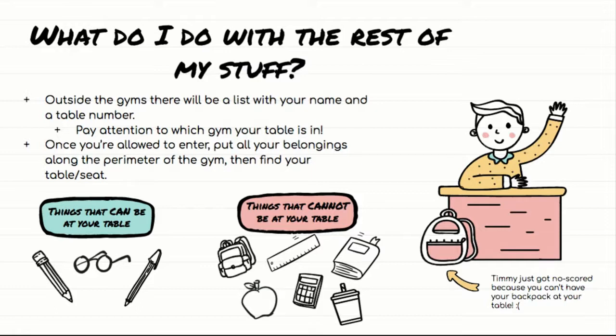So what do you do with the rest of your stuff? Here's how the rest of the morning will go. Once you've dropped off your device and everyone is standing outside the gym, there will be lists with your name and a table number. You need to pay attention to which gym your table is in — everyone gets their own table, one person per table, that's always been the case. Usually something like table numbers one through 140 in the left gym and everyone else in the right gym — don't quote me on those numbers, just read the list. Once you are allowed to enter the gym, you'll go in and put your belongings around the outside perimeter of the gym.